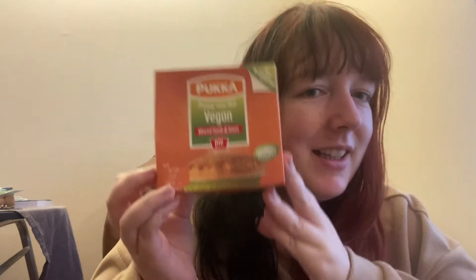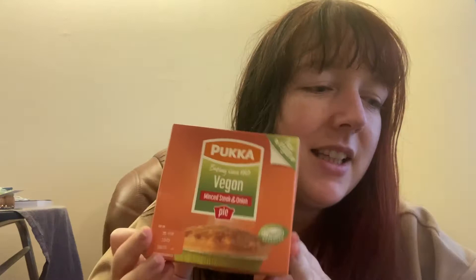Onions - always useful. These are going to be the base for a stew, and maybe I'll do something else with them, not sure yet. The onions were 85p, which is really great for three onions, so happy with that. Also got my favourite vegan pie - a Pukka Pie - which was £1.75, and it's worth every penny because it's amazing.